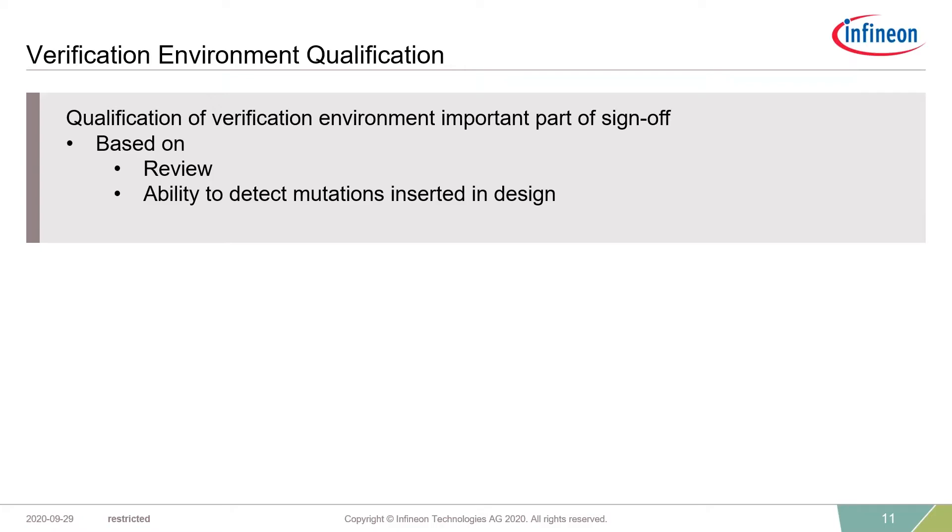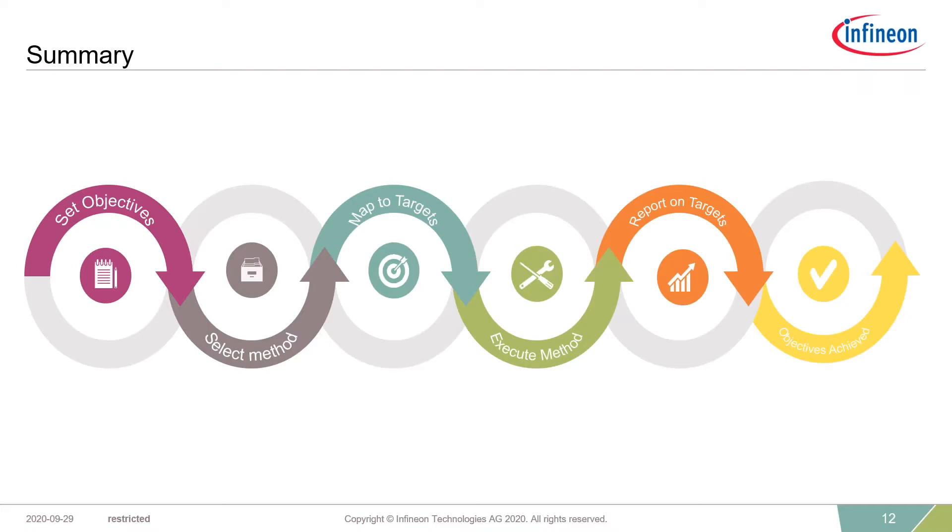I've probably skipped over one very important thing. A high-quality verification specification is critical to get a high-quality verification sign-off, but you also need a high-quality verification environment. If you have a verification environment with inadequate checkers, your specification isn't going to get you through that. So another important part of sign-off is the qualification of the verification environment. This can be based on review, the ability of the environment to detect mutations or inserted bugs in the design, or preferably a mixture of both. In summary, verification sign-off is about setting objectives, selecting methods to verify those objectives, mapping targets onto those objectives, executing the method, and reporting all targets passed — so you can deduce that your objectives have been achieved.